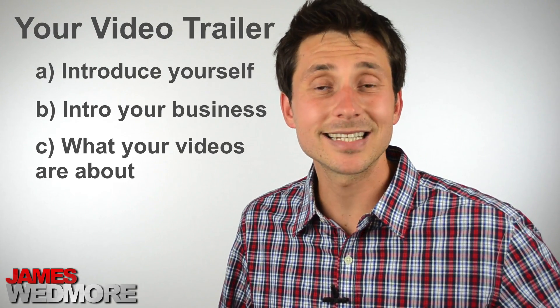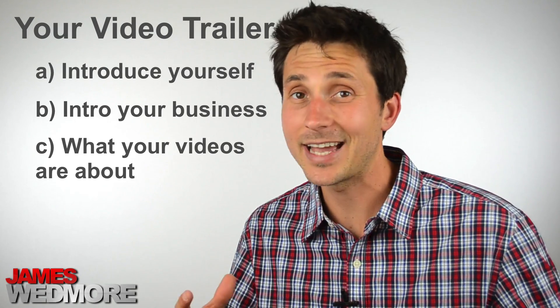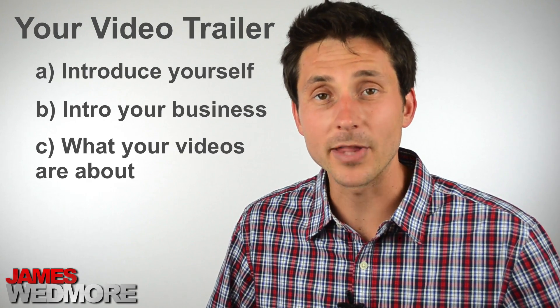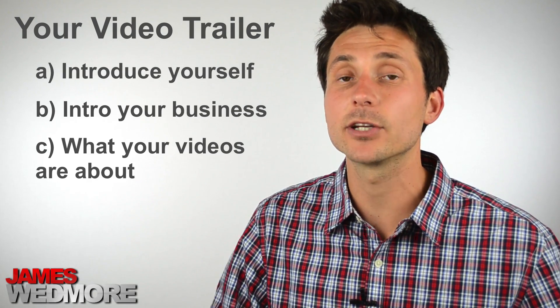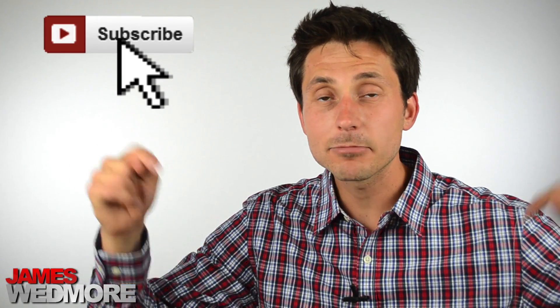If you have a certain content schedule — maybe you're uploading videos every day, every week, once a month — you might want to let people know that. But the most important call to action to have in your video towards the end is to tell them to subscribe to your channel. You want to make sure that they become a subscriber so they come back and watch future videos.